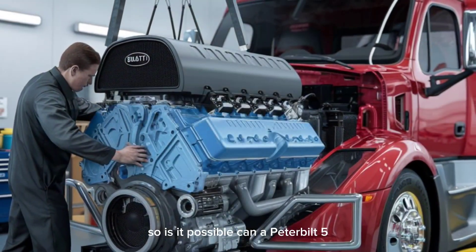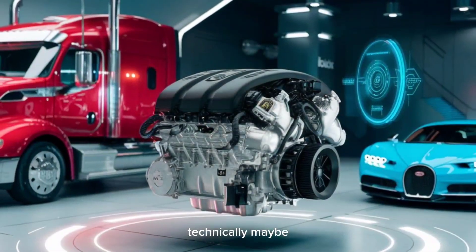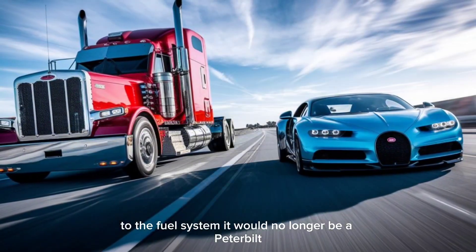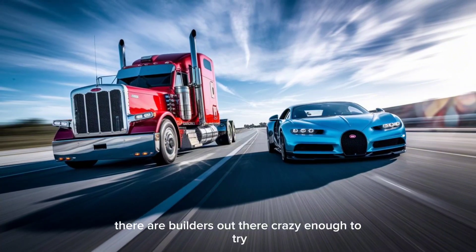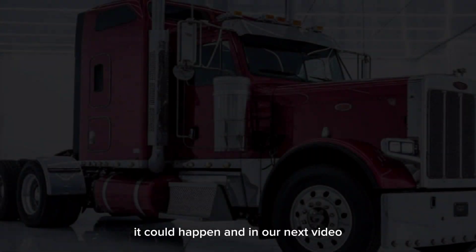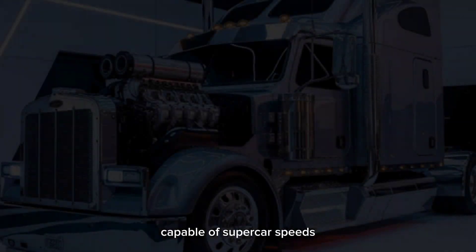So, is it possible? Can a Peterbilt 579 with the heart of a Bugatti Chiron actually hit 420 kilometers per hour? Technically, maybe. But you'd have to reinvent the truck from the ground up — from the aerodynamics to the driveline to the fuel system. It would no longer be a Peterbilt. It would be a Frankenstein super truck wearing a disguise. But there are builders out there crazy enough to try. With custom fabrication, active aero, reinforced frames, multi-stage turbo cooling, and track-ready tires, it could happen. In our next video, we'll go step-by-step through how someone could theoretically build the world's first Bugatti-powered semi capable of supercar speeds.